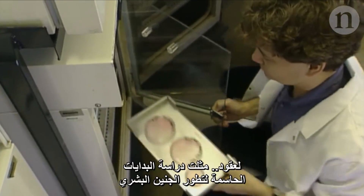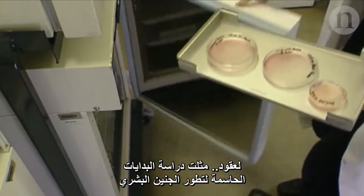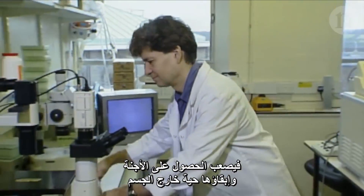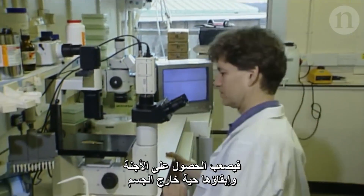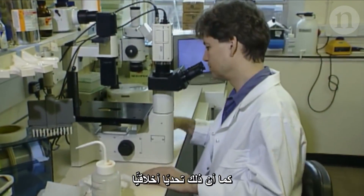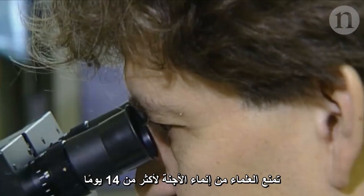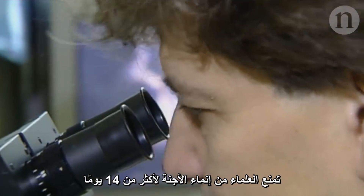For decades, studying this crucial early time in a human embryo's development was a technical headache. Embryos are hard to get and keep alive outside the body. And it's an ethical challenge — guidelines put together in the late 70s and 80s prevent scientists from growing embryos for longer than 14 days.